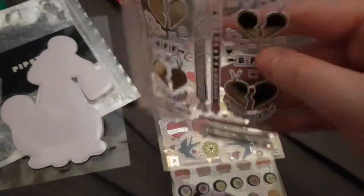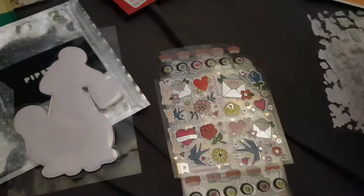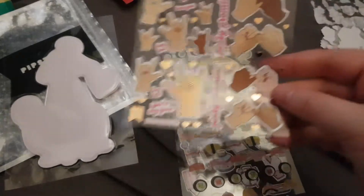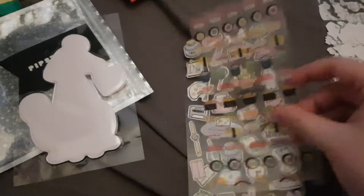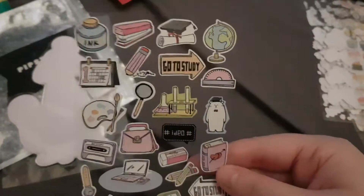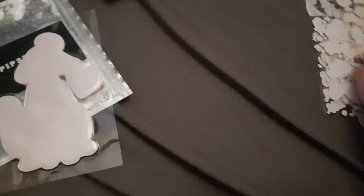Then we've got these BFF friendship bracelet ones, which are really cute and have some foil on them. Then we have more Pipsticks that are foiled, also really cute. Then we have some sushi stickers — they're kind of a papery sticker, really adorable with little faces on them. And then finally the last sheet is this study-esque kind of thing, which is really cute as well.